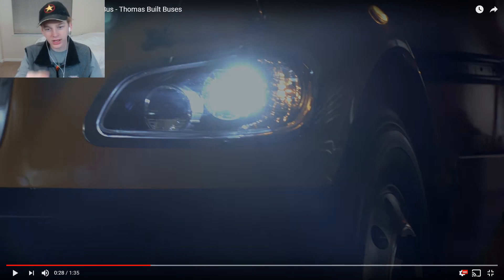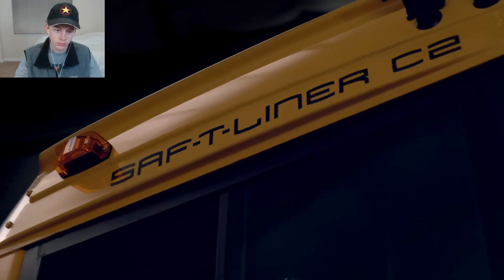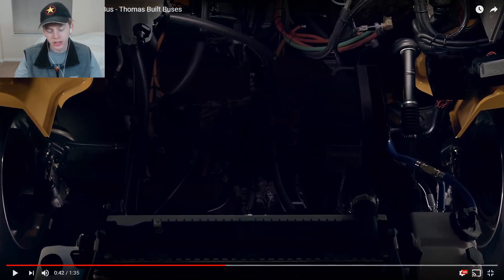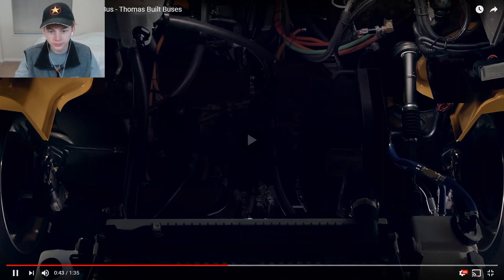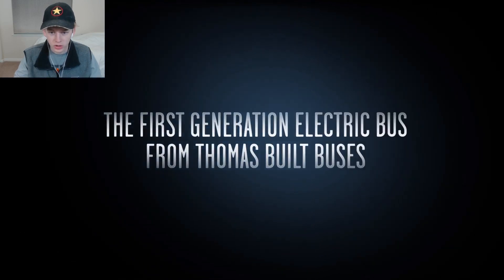It certainly looks a little strange - once we see the full picture I'll be able to judge if I like it or not. It still looks like it has a bunch of stuff right there, we're just missing one piece of it. 'Introducing Jouley, the first generation electric bus.'